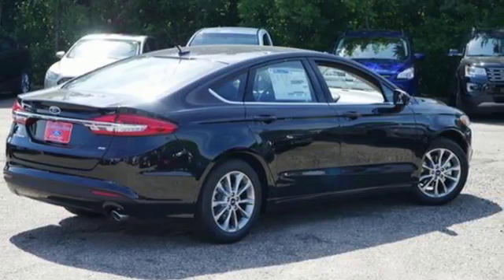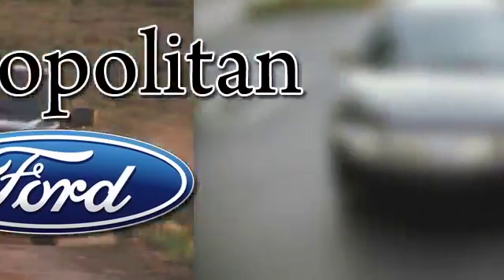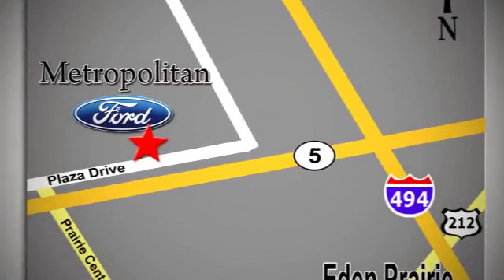Take this Fusion for a test drive. Whether you're buying today or just shopping, at Metropolitan Ford you can expect to experience something truly unique. Call or stop in today. We're conveniently located near 494 and Highway 5 in Eden Prairie.